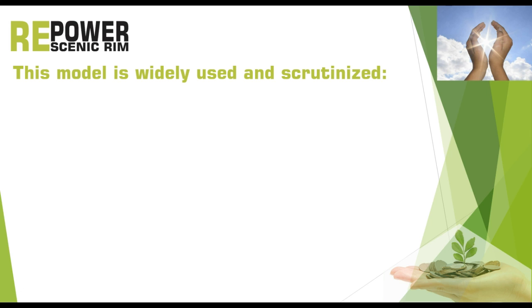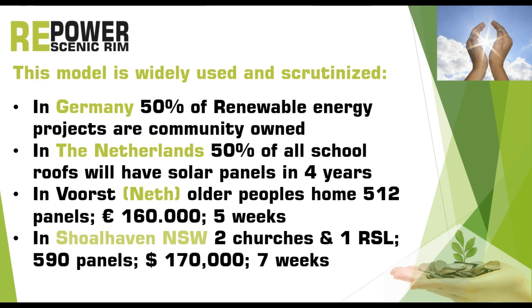We are basically doing nothing new because this model is widely used and scrutinized. In Germany, 50% of renewable energy projects are community owned. In the Netherlands, 50% of all school roofs will have solar panels in 4 years using this model. In one Dutch town an older people's home has 512 panels — the 160,000 euros were raised in only 5 weeks. And in Shoalhaven, New South Wales, two churches and an RSL club have 590 panels, with $170,000 raised in 7 weeks.